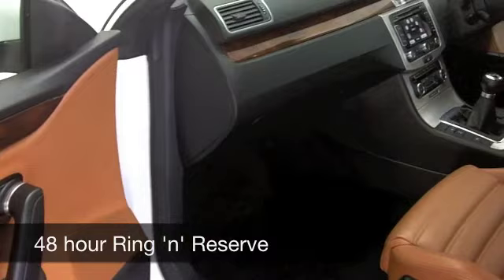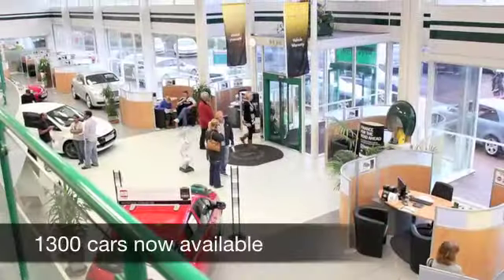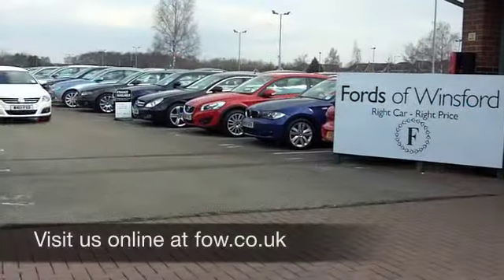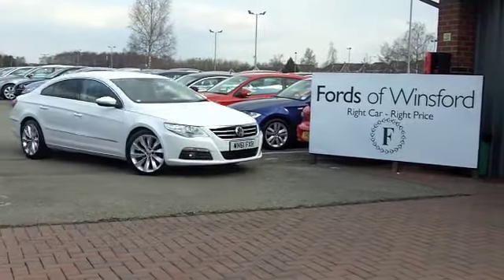It's quick off the mark. You're going to do 0-60 in about eight and a half seconds, very comfortably, and probably deliver about 60 to the gallon. Come and find out — have a test drive with no obligation, and discover this great car for yourself at Fords of Winsford.